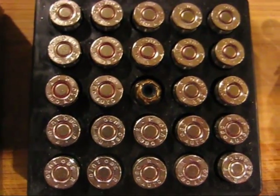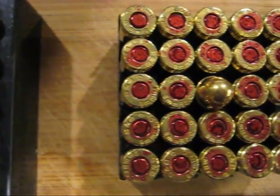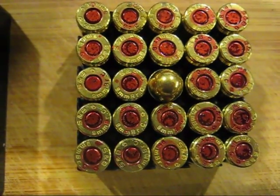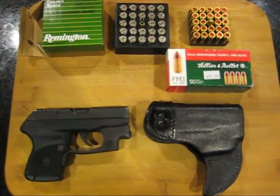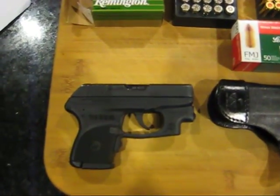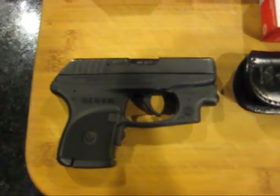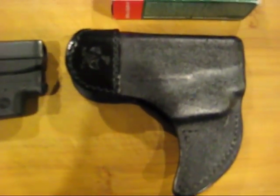This is what I use — the hollow point — and that's what I carry in the chamber and in the magazine. These are my practice rounds. My handgun of choice for my EDC is the Ruger LCP 380, and I have the Crimson Trace laser on it. I carry this in a pocket holster from Talon.